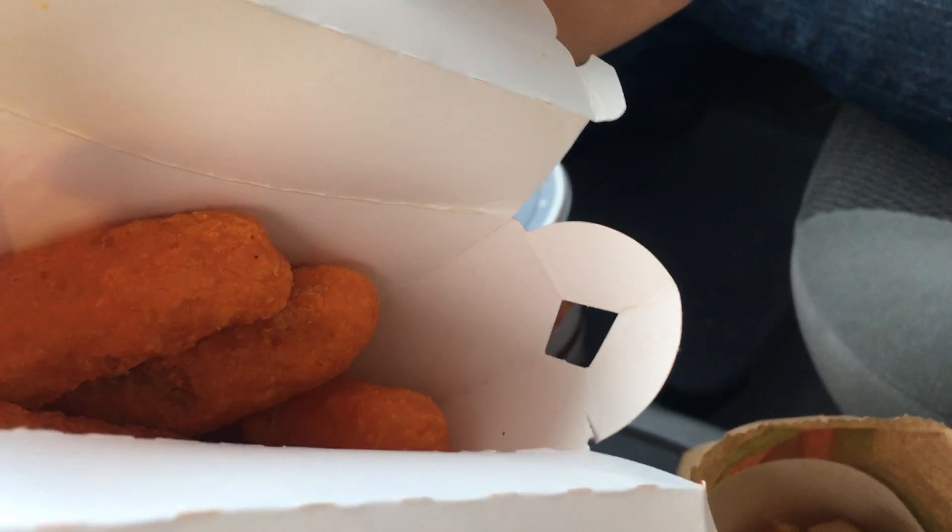And look at that. Oh, that looks good. Should be five — yeah, there's five there, there's one on the bottom. And it feels like a battered chicken wing. Not a chicken wing, but like a tender.